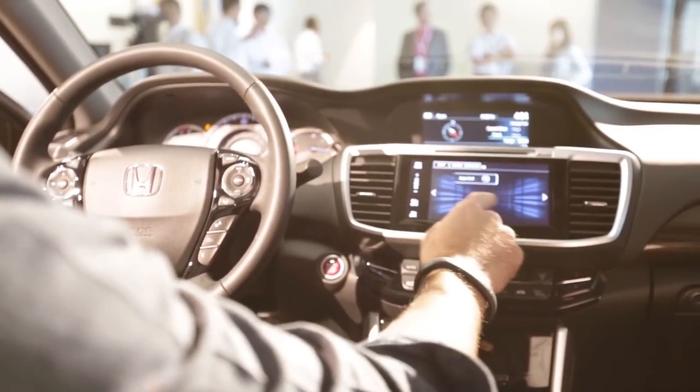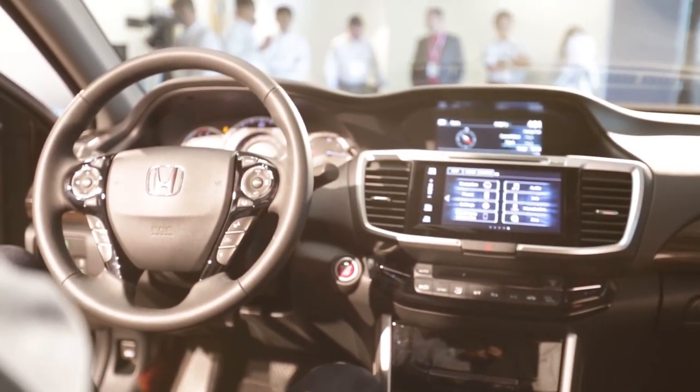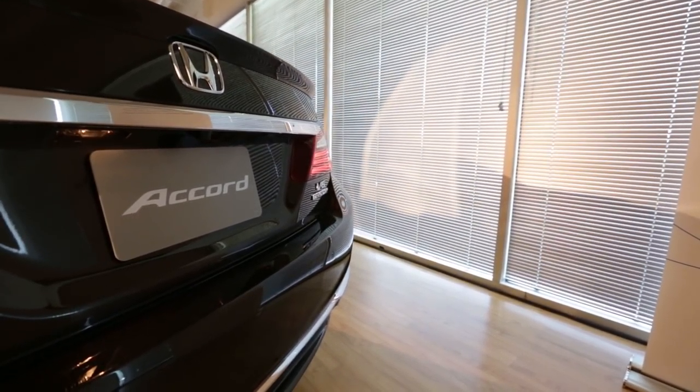It now has swipe functionality, which is really nice. And it's also got the new connectivity for both Android Auto and Apple CarPlay. We've got the all-new rear fascia as well as new LED taillights for all the models.